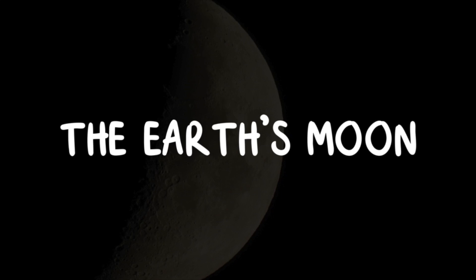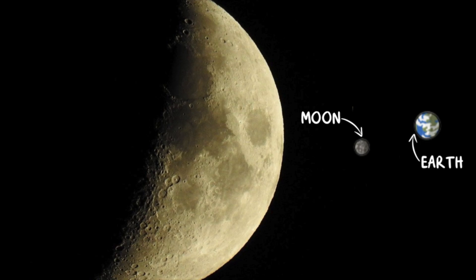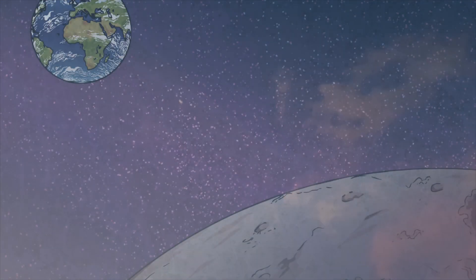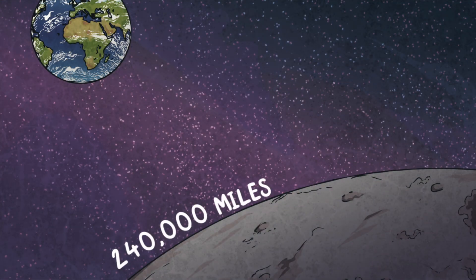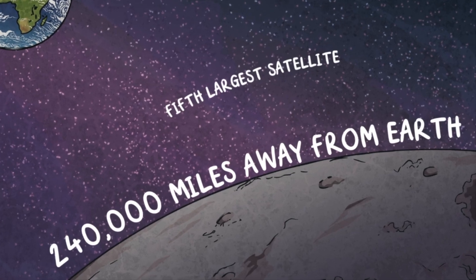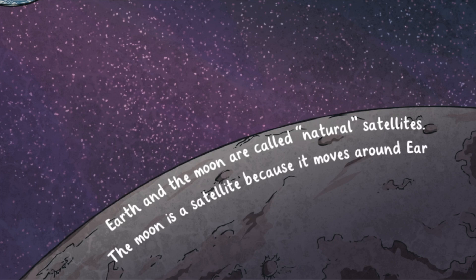The Earth's moon is made of rock and is around one quarter the size of the Earth. Earth's moon is the brightest and largest object in our night sky. It is roughly 240,000 miles away from Earth and is the fifth largest satellite in the solar system. Earth and the moon are called natural satellites. The moon is a satellite because it moves around Earth.